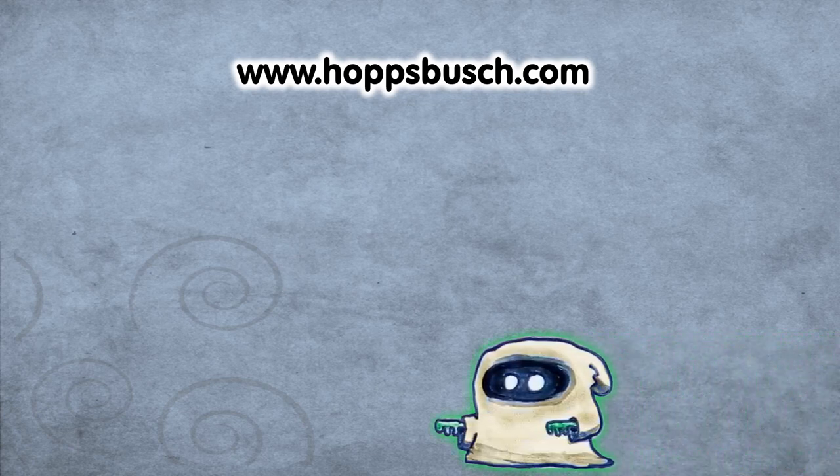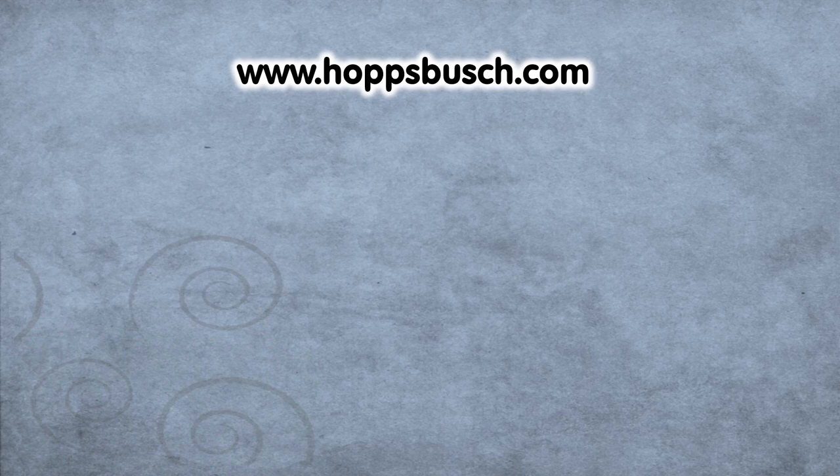Thank you all for watching! Hit like, subscribe, or ring the bell — or Booger will get you. If you want to see more videos like this, go to hopsbush.com and buy an RPG or t-shirt. Do good, annoy your evil, and bye bye!